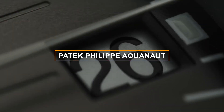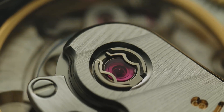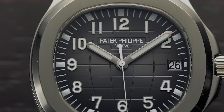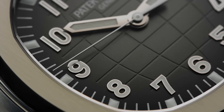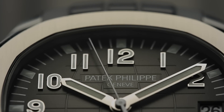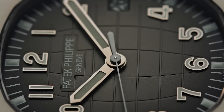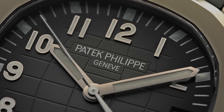Number 1: Patek Philippe Aquanaut. Saving the best for last, we present the crown jewel of neo-vintage timepieces — the Patek Philippe Aquanaut reference 5060A or 5060J. A true symbol of sophistication and versatility, this watch combines contemporary sportiness with Patek Philippe's timeless elegance. Crafted in stainless steel (5060A) or lustrous yellow gold (5060J), its sleek case design exudes refined artistry. The iconic textured dial and luminous Arabic numerals showcase the perfect balance of form and function, with Patek Philippe's precision automatic movement ensuring unparalleled accuracy.